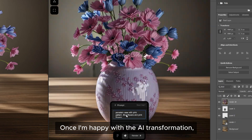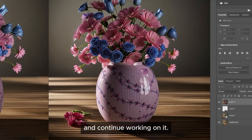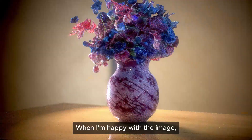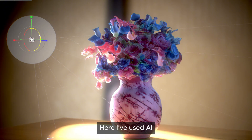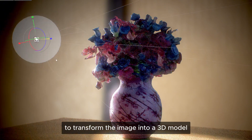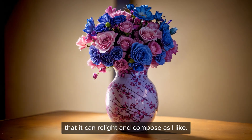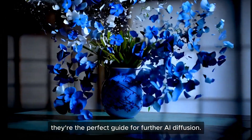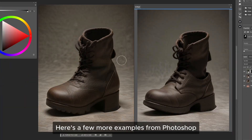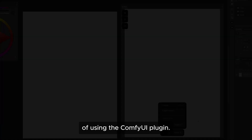Once I'm happy with the AI transformation I can send that into the Photoshop canvas and continue working on it. When I'm happy with the image I can use that as an input for further AI work. Here I've used AI to transform the image into a 3D model that I can relight and compose as I like. And even though models like that are still quite low quality, they're the perfect guide for further AI diffusion. Here are a few more examples from Photoshop of using the ComfyUI plugin.